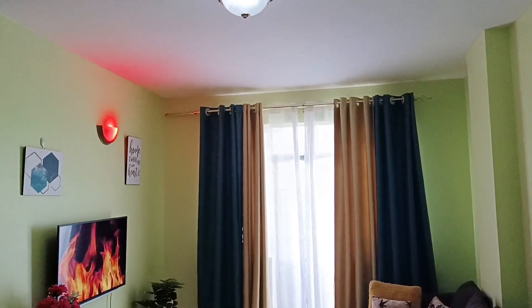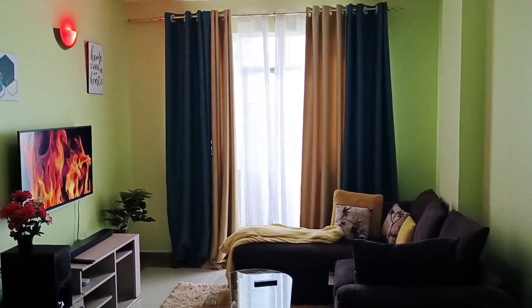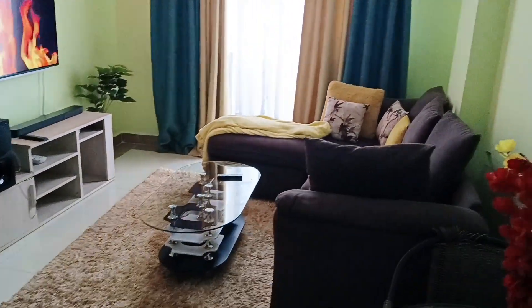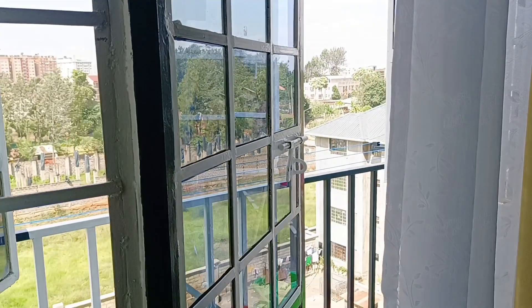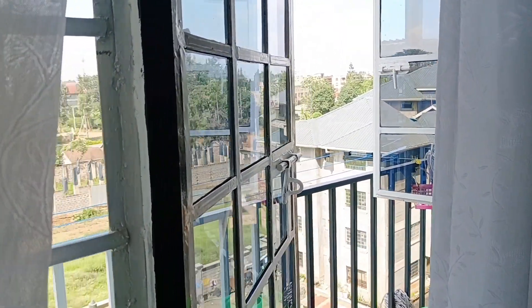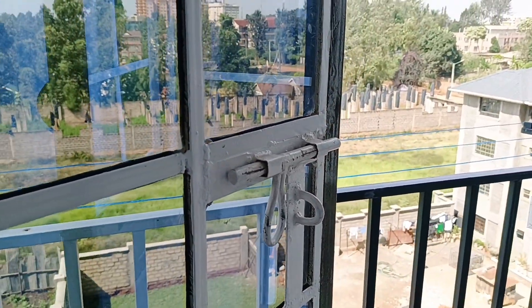The lighting is not too bright — just right. That's all for my sitting room and the kitchen. I also forgot to show you — the place has a balcony! You can see the city from here. It overlooks the city, so when you want to relax you can come out and unwind on the balcony.